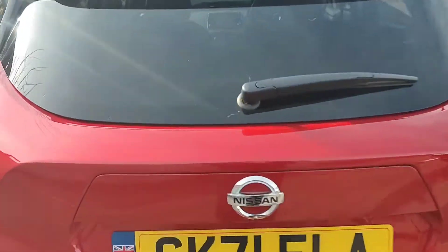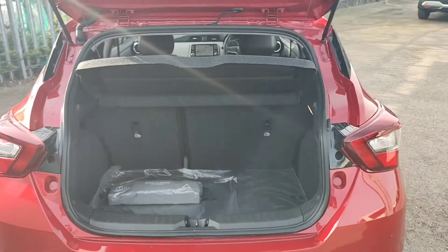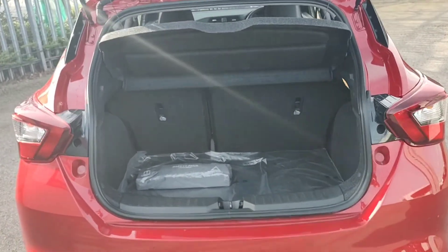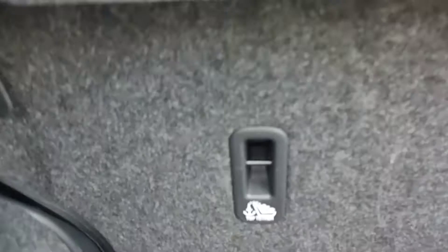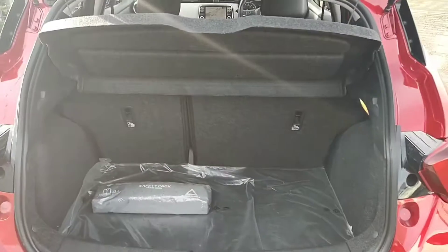We'll now take a look inside the boot. The boot size of a Micra is very usable for such a compact car, with the rear bench being a 60-40 split and top tether points for your rear child seats, as well as ISOFIX fittings to the rear bench also.